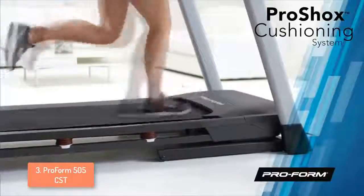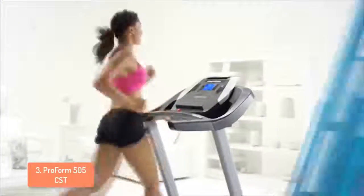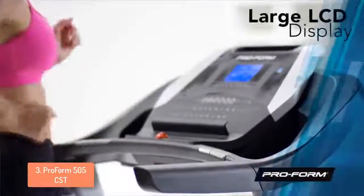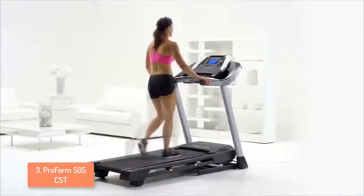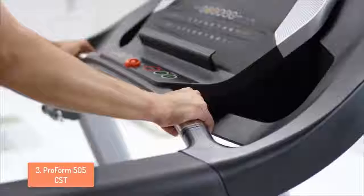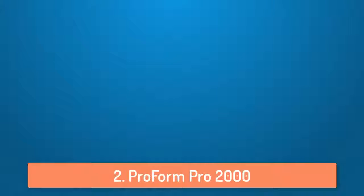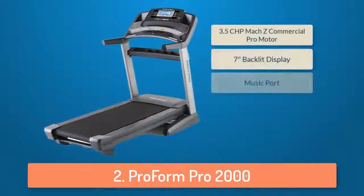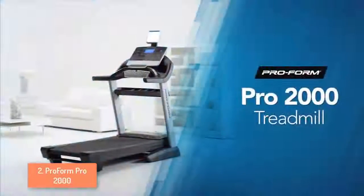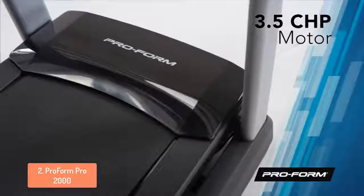Overall this is an amazing budget treadmill and the only downside is that the running area is a bit too small, but that shouldn't be a big problem unless you are very tall. I personally use this treadmill and it's 100% recommended. Moving on, at number 2 we have the ProForm Pro 2000. I could easily say that the Pro 2000 is one of the best treadmills ProForm has ever made, powered by an impressive 3.5 CHP commercial motor with more power than other treadmills in this price range.